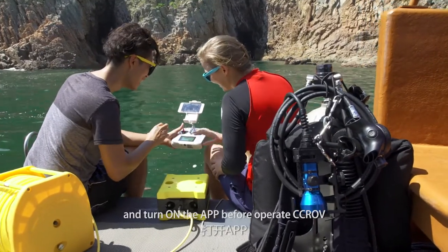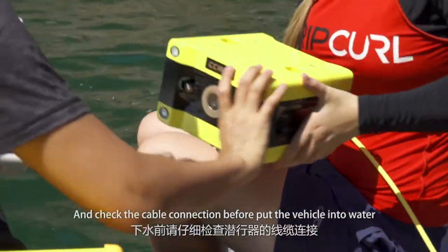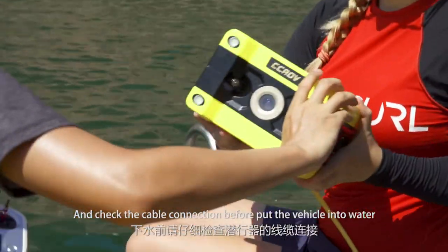Connect the Wi-Fi and turn on the app before operating CCROV. And check the cable connection before putting the vehicle into water.